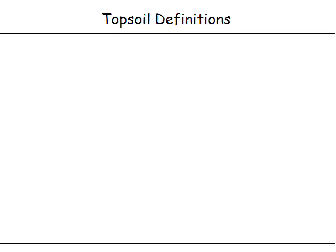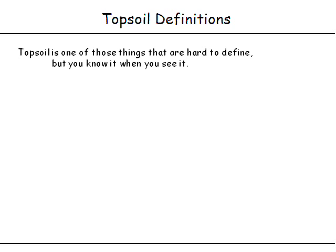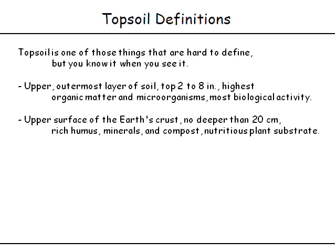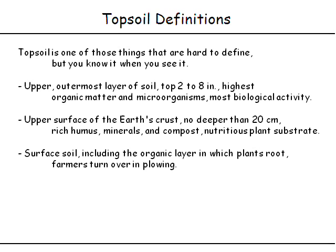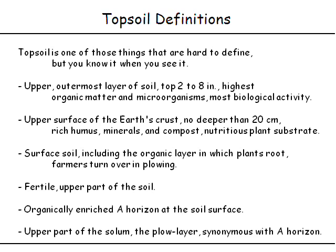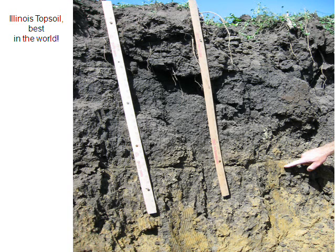So what's topsoil? It's one of those things most people know when they see it, but it has a lot of definitions depending on management and training. Biologically, it's where all the goodies are — the microorganisms living in the surface few inches. We can also talk about fertility, rich humus, dark colors. It's the organically enriched A horizon. And Illinois is blessed with the best topsoil in the world. Here's an example of a natural soil that's been plowed for a long time and they're still on the order of two feet of topsoil.